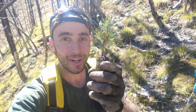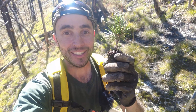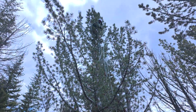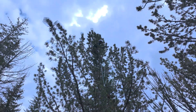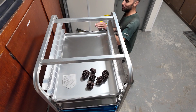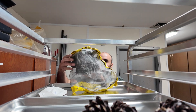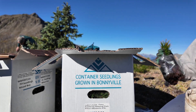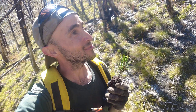This is one of the whitebark pine seedlings we're planting today, and it's a very special seedling because the seeds came from a potentially rust-resistant tree. We collected the seeds and sent them to a nursery where they grew the seedlings for two years, and now they are here with us and we're planting them — planting forests for the future.